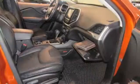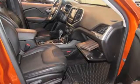Power heated mirrors, voice activation, aluminum wheels, doors and push button start proximity key, and V6 engine.